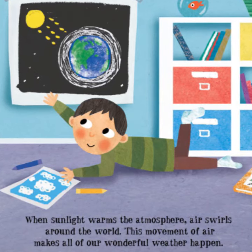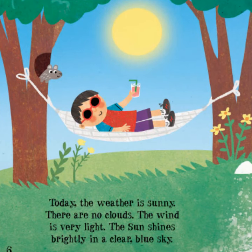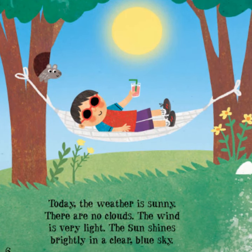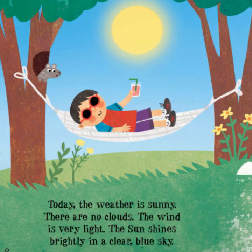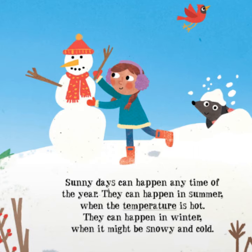This movement of air makes all of our wonderful weather happen. Today the weather is sunny. There are no clouds. The wind is very light. The sun shines brightly in a clear blue sky.